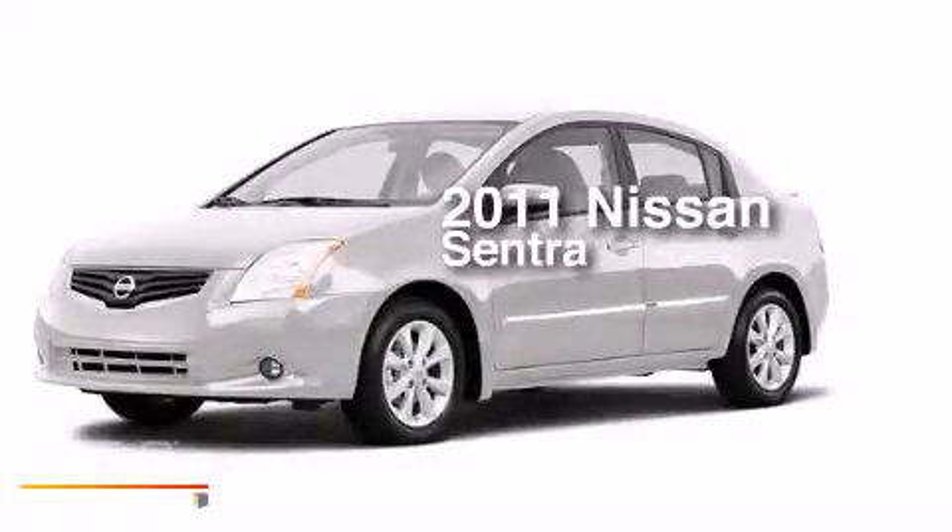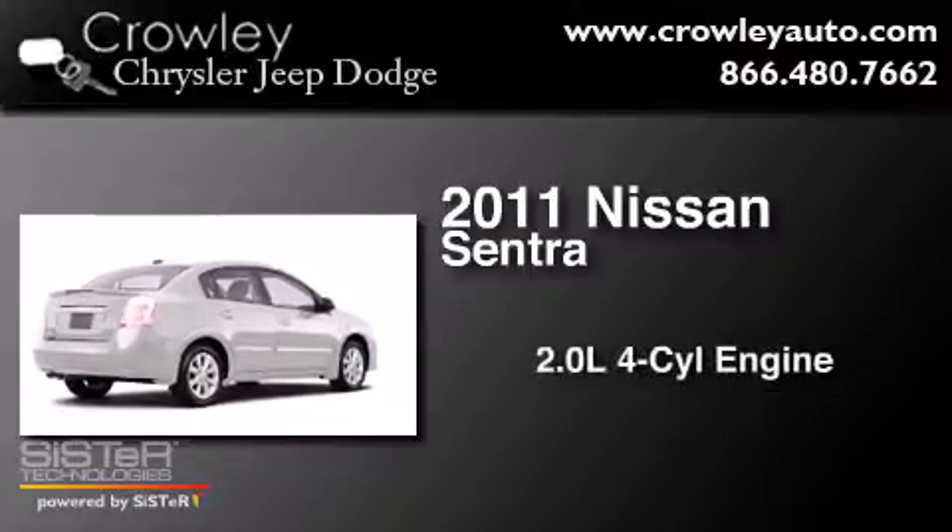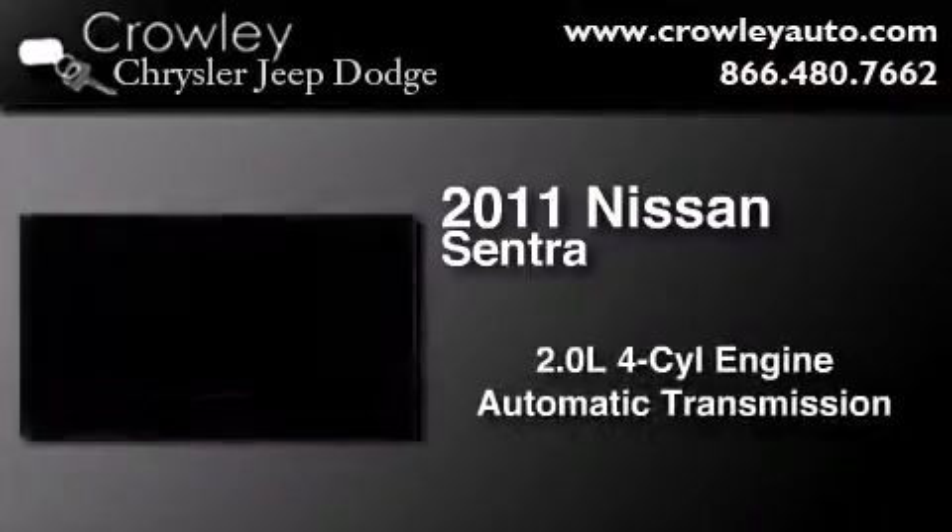This is a certified pre-owned 2011 Nissan Sentra. It has a 2.0 liter 4-cylinder engine and an automatic transmission.